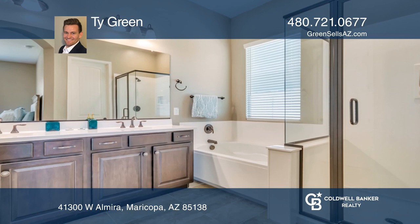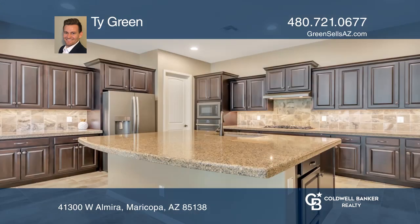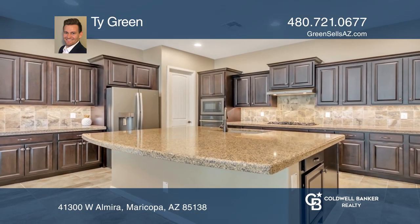The gourmet kitchen is screaming with upgrades, including thick granite, staggered cabinets, an oversized island, a gas stove, and sleek slate appliances.